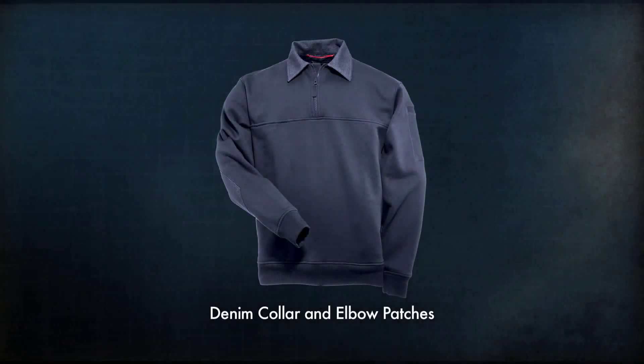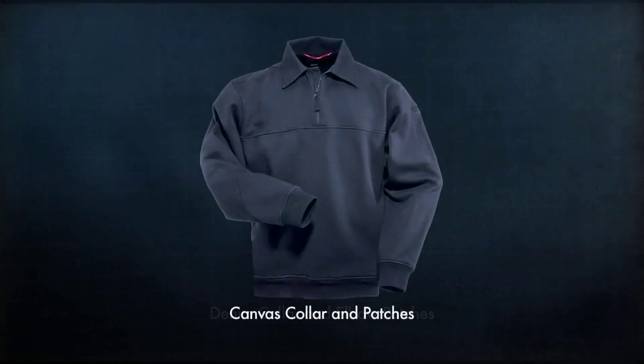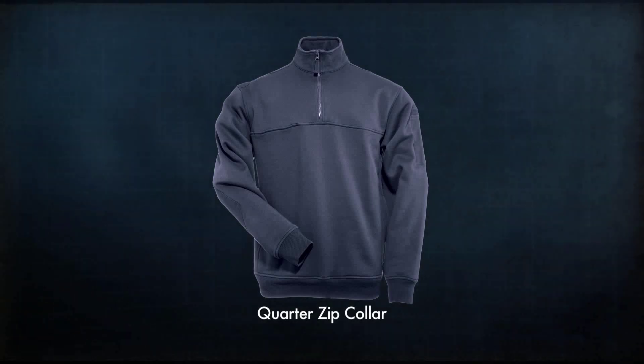511 Job Shirts are available in a traditional style with denim collar and elbow patches, a contemporary version with canvas collar and patches, or 511's quarter zip collar that can be worn up or down.